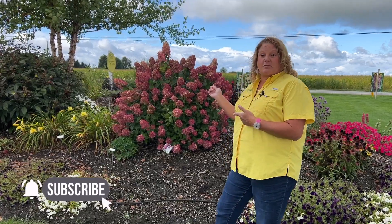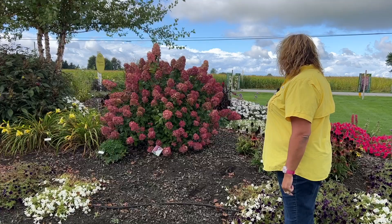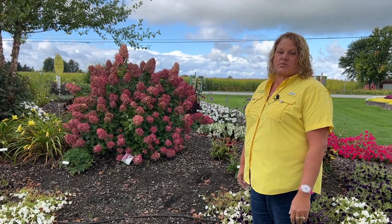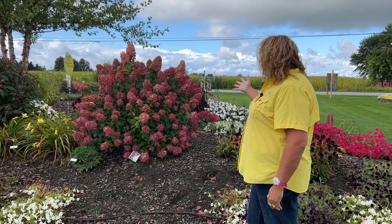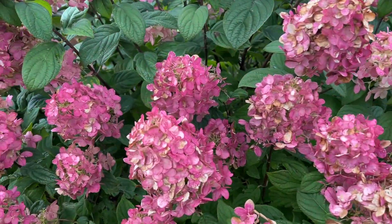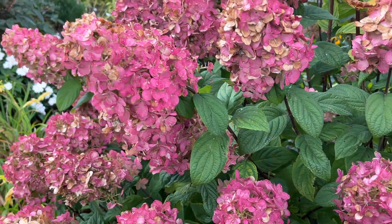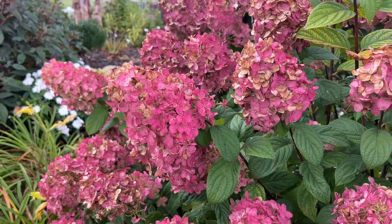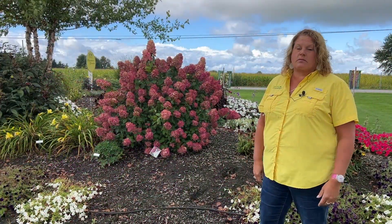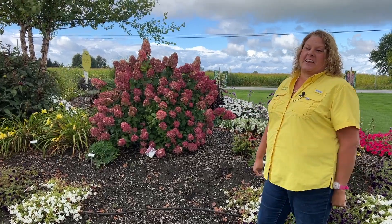Speaking of fabulous color, what do you think about this Quickfire Fab Hydrangea? In addition to Firelight, which many of you know is one of my favorites, this is a gorgeous looking hydrangea right now. I'm loving the bright magenta coloration on the blooms and it's been holding its color really nice for probably about the last month or so. I'm sure if I go up and touch the flowers they're going to feel dry, which is what I'd expect for this time of year, but gorgeous color right now.